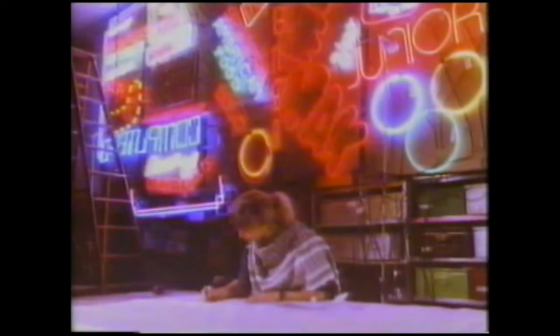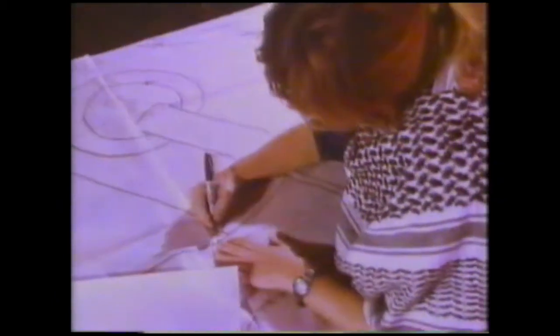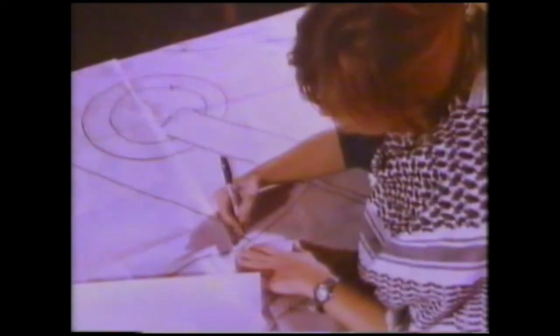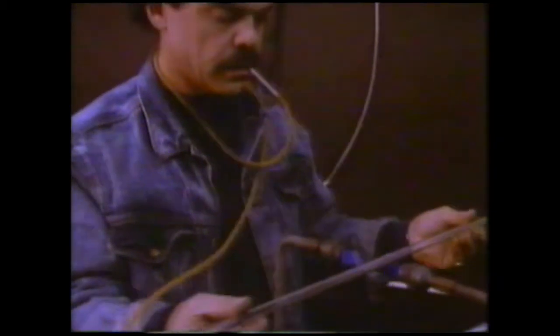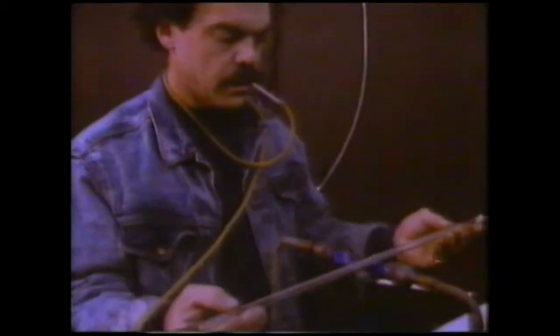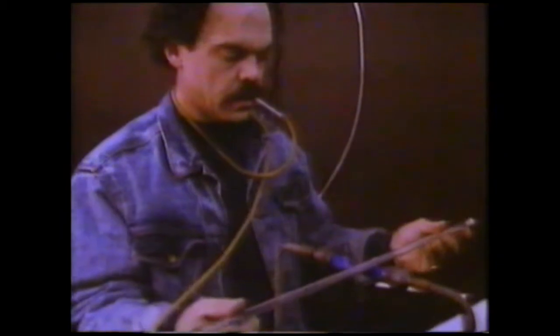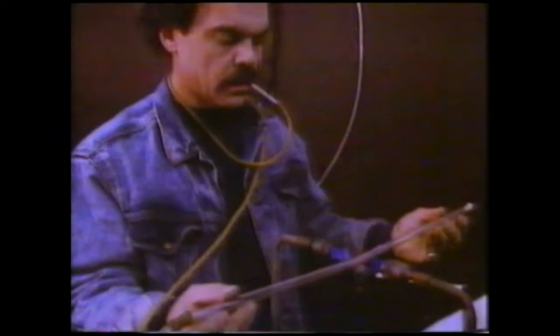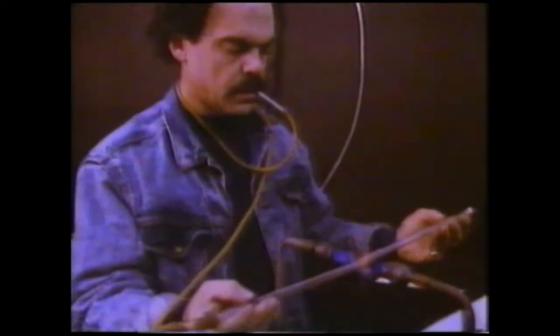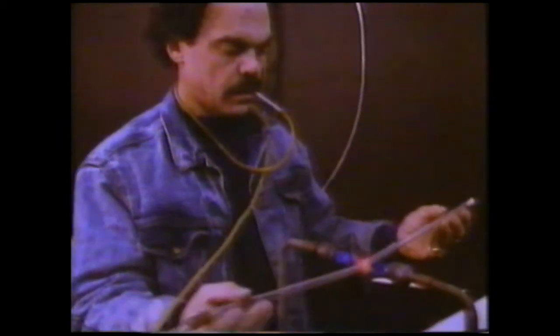Very large and complicated signs need a neon artist. She designs the sign and draws a plan showing how all the different types of tube fit together. Then the tubes are heated until the glass becomes flexible. Blowing into the tube stops it from collapsing as it gets hot. The tube is bent to fit the plan.